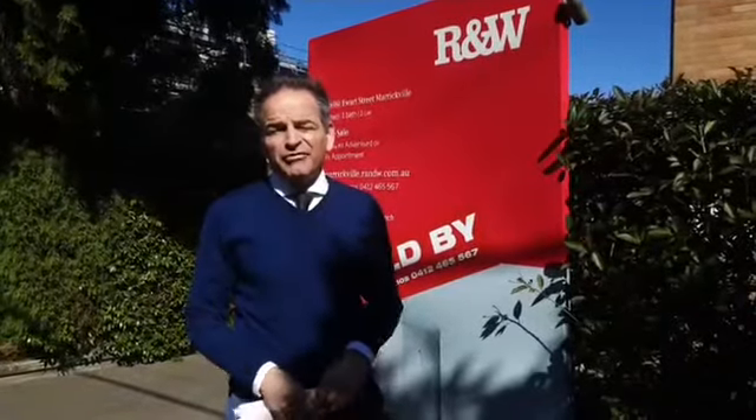Hi everybody, it's Aris from R&W Marrickville and I'm outside 26-60 Hewitt Street Marrickville — a two bedroom unit in a 1960s block, well into the 50-year-old mark. We just sold this for $675,000.